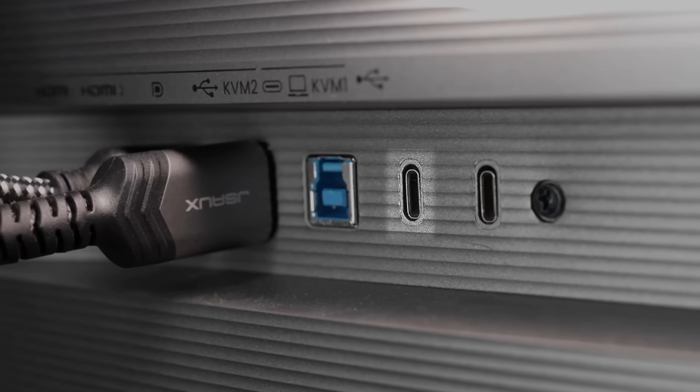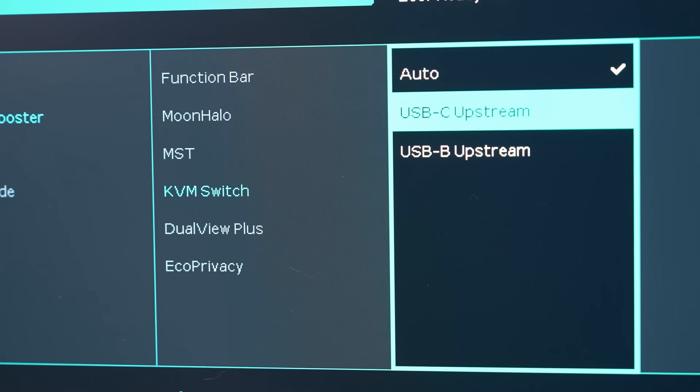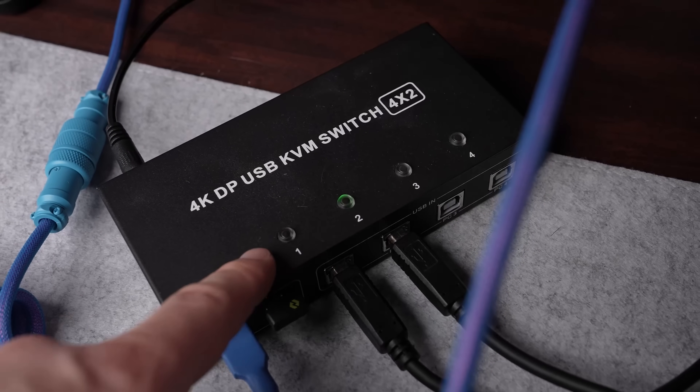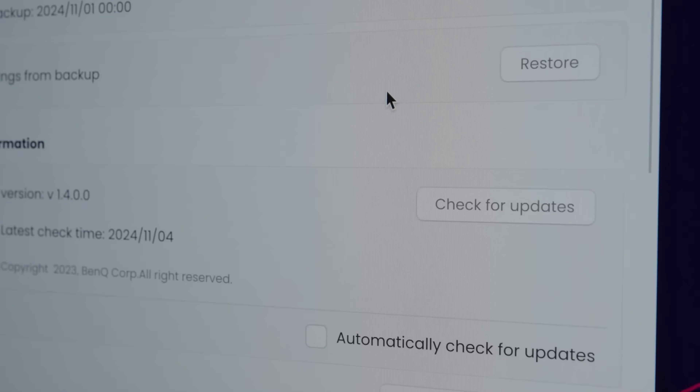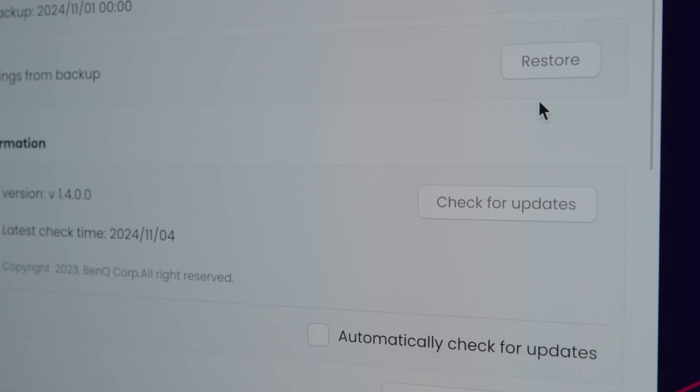Whilst the KVM switching works well, I do wish there was the ability to configure it a little further. For example, it would be nice to map the USB-C upstream to a different input source, such as HDMI 1. You can manually override which KVM upstream you want to use through the monitor's on-screen settings, but this isn't the most intuitive interface, especially compared to my previous physical KVM switch which only required a single button press. Personally, I'd love to see a firmware update that added KVM switching functionality to one of the quick menus.